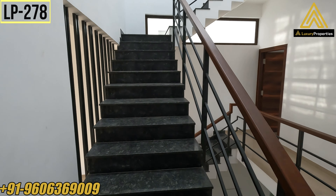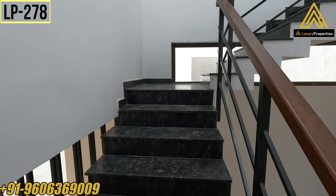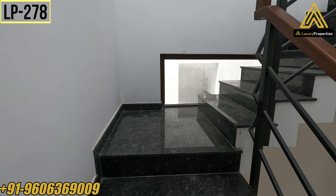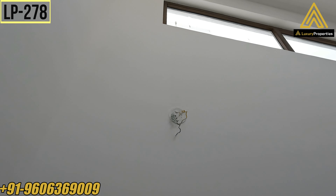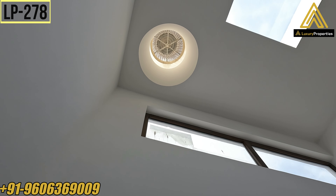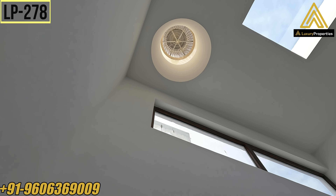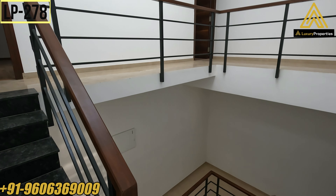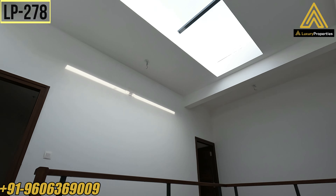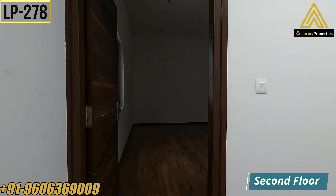Now let me take you to the second floor — again granite flooring staircase with wooden handrail. The unique thing about this villa is they have given a turbo ventilator, as you can see, which draws out hot moisture from the villa and lets fresh air in. It's an eco-friendly turbo ventilator which doesn't consume any power and works on wind energy. Now we are on the second floor.